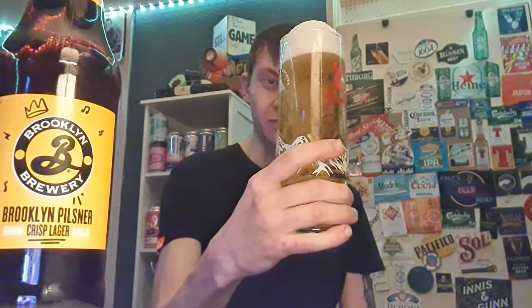So you guys can see the beer labels in the background. Nice head on it — lovely looking beer in the glass.